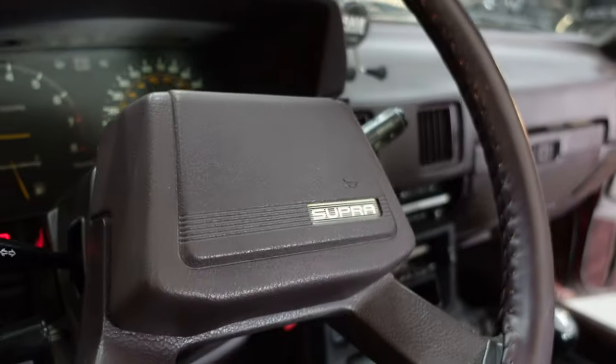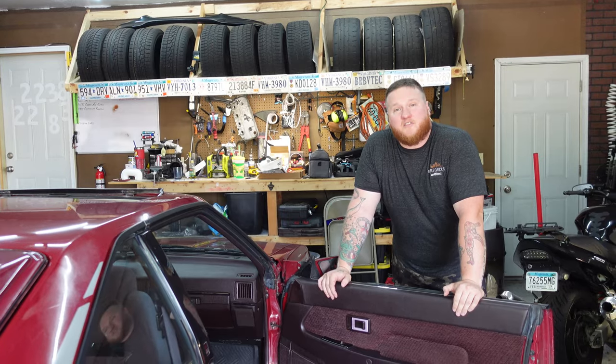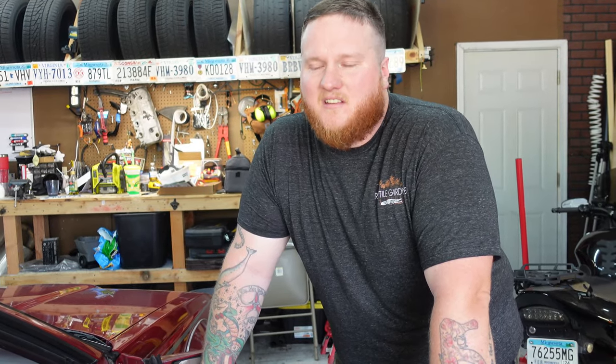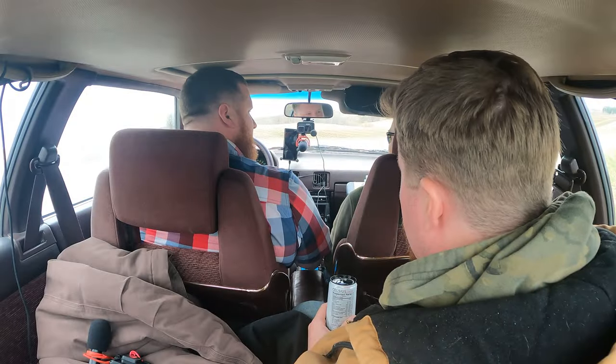The Supra is actually in really good shape on the interior. Some of the worst parts are the seats — they're showing their age. I hate it because these are some of the best stock seats in any car ever. They're actually really comfortable and have really good bolstering. I love these seats, but they are pretty aged. And if you've noticed in any of the other Supra footage, my head is constantly touching the ceiling because of who I am as a person. So we're just gonna be trying something different — take a look at what we're throwing in here.